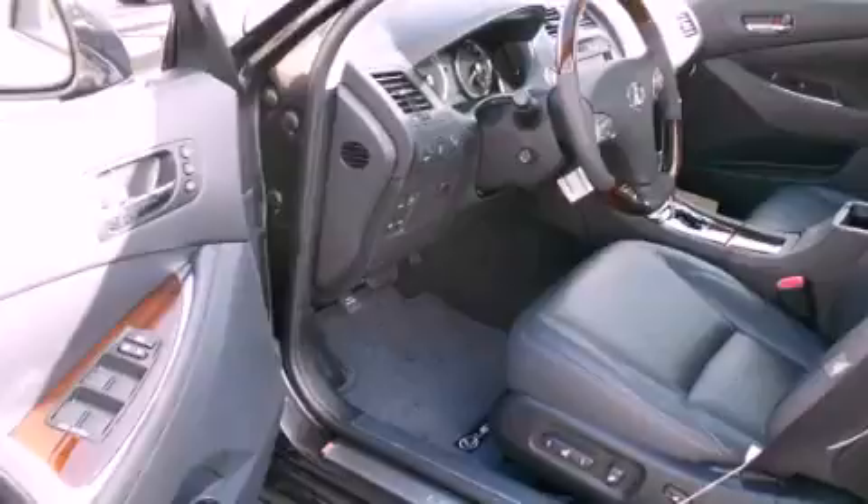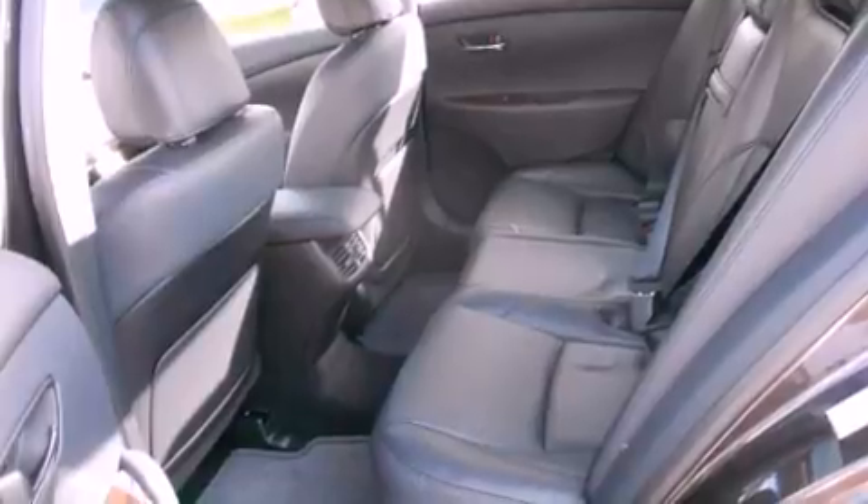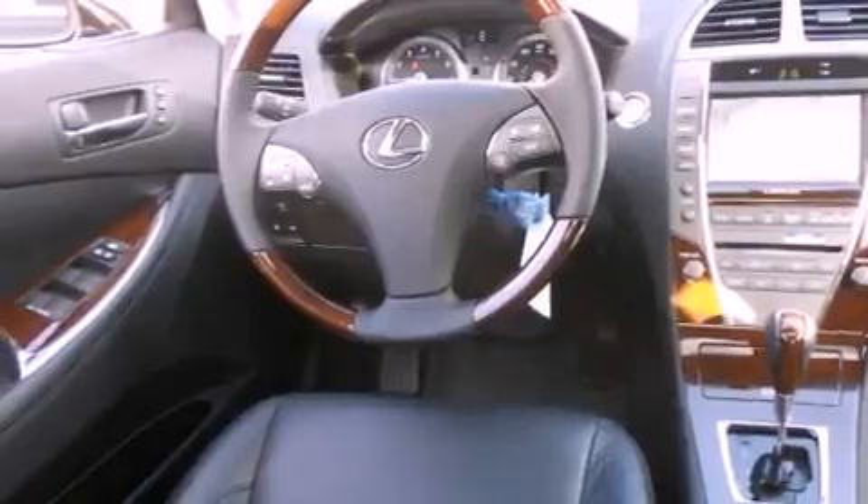Its top features include steering wheel memory settings, a power moonroof, cruise control, a CD player, a leather-wrapped steering wheel, a security system, a passenger side vanity mirror, a traction control system, heated front seats, and a navigation system.